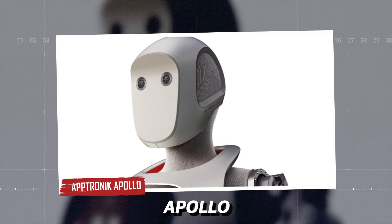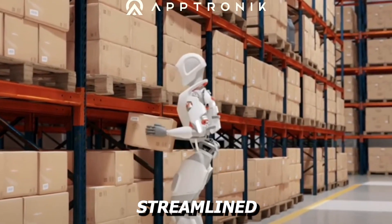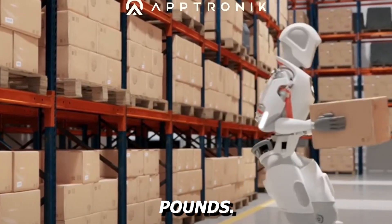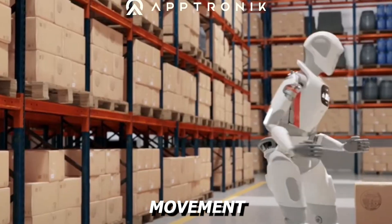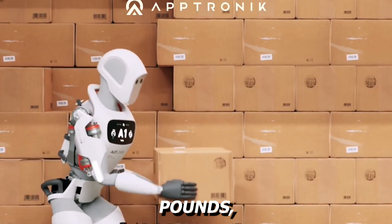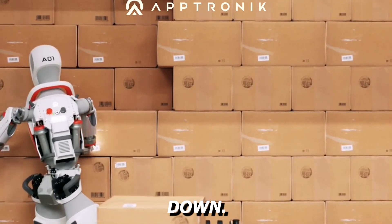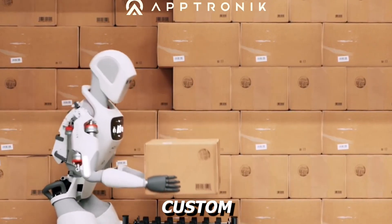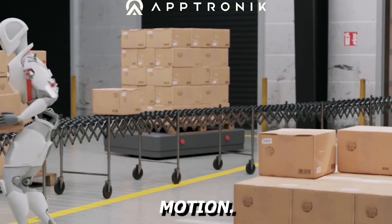Aptronic Apollo delivers dependable strength in a clean, streamlined frame. Standing 5 feet 8 inches and weighing around 160 pounds, Apollo was designed to function in environments that demand constant movement and lifting. Its payload capacity reaches up to 55 pounds, and its battery swap system allows it to keep going in continuous cycles without shutting down. It does not rely on standard motor technology — instead, it uses custom actuators developed by Aptronic to simulate organic motion.